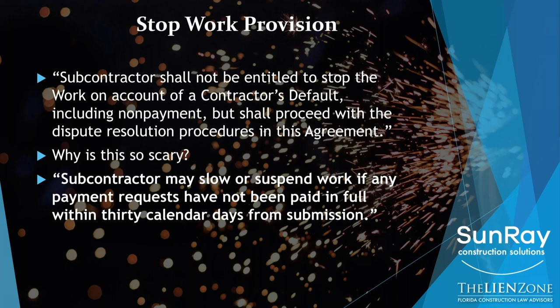Here's an example: 'Subcontractor may slow or suspend work if any payment requests have not been paid in full within 30 calendar days from submission.' Not every contractor is going to agree to this — not every contractor will agree to 30 days. Maybe they'll agree to 45 days or 60 days. The important thing is that there has to be a point in time when, if you are not being paid, you have the right to stop work.